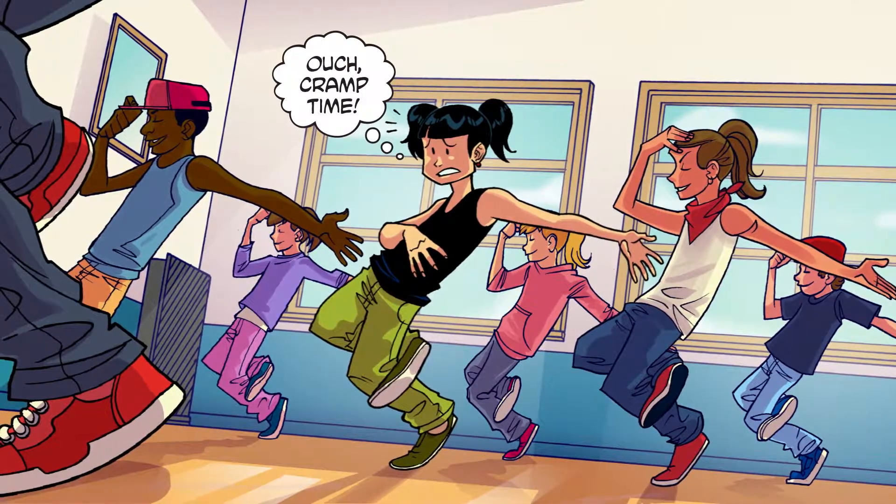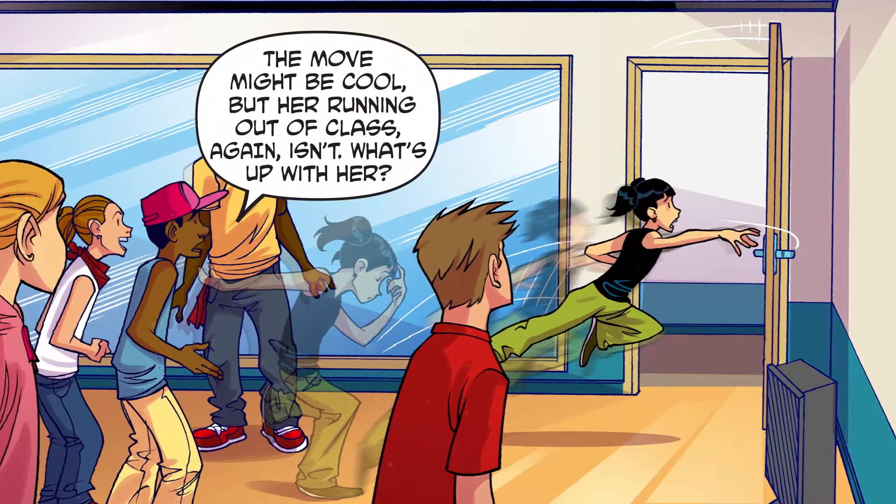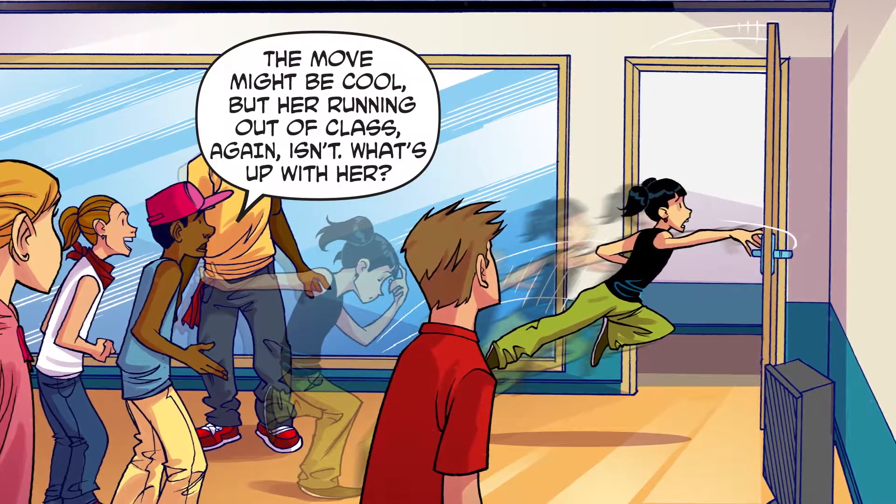Ouch! Cramp time! Whoa, cool! I wonder what move that is? The move might be cool, but her running out of class again isn't. What's up with her?